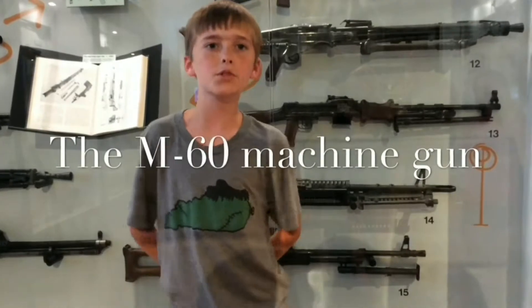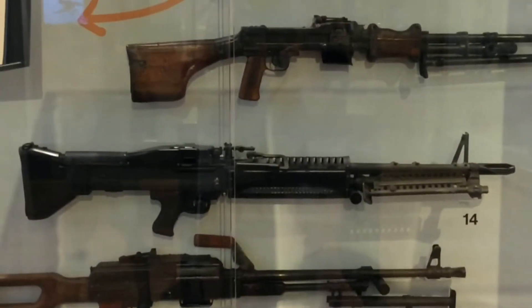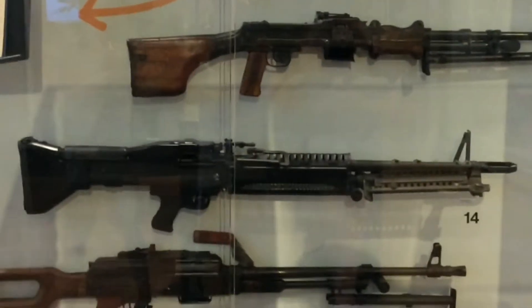The M60 is an American machine gun that is better than the M60s before it. It was made in 1952.